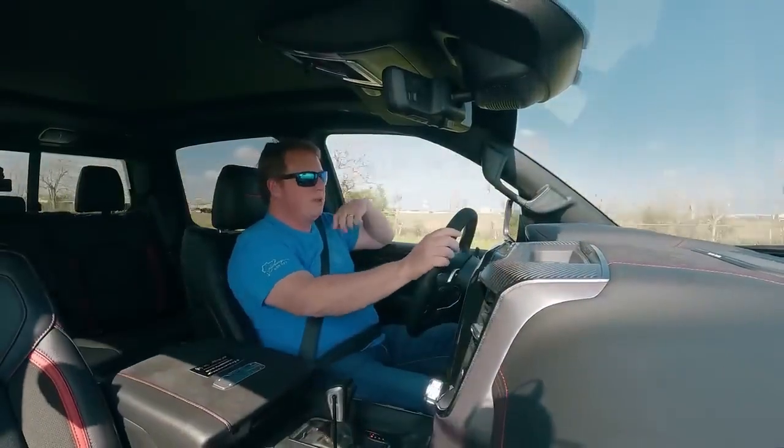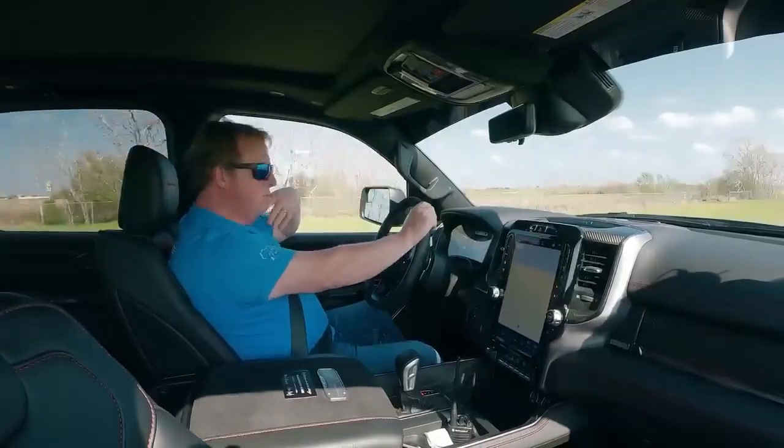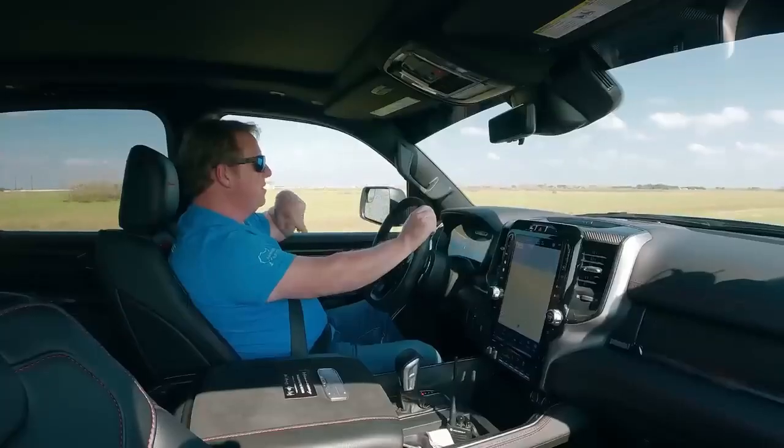That's what we do. I tell people all the time, we're really not in the automotive business. We're not in the performance business. We're really in the entertainment business. Anyway, back to story time with trucks and how did we end up with the 6x6.